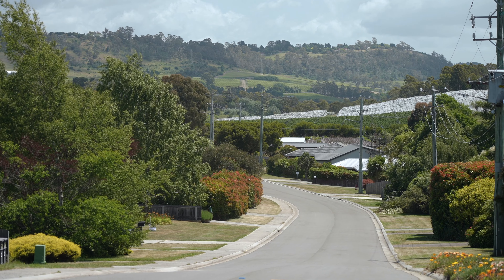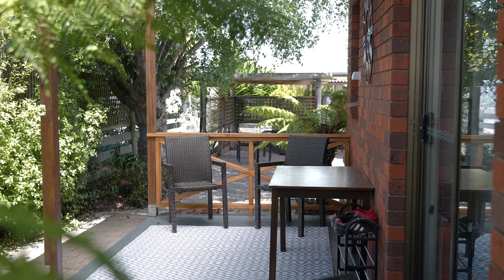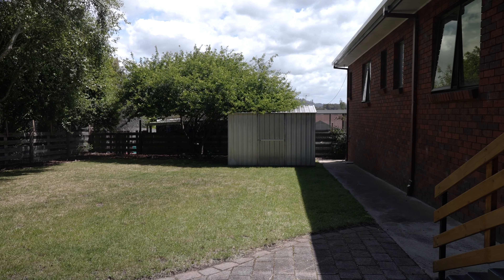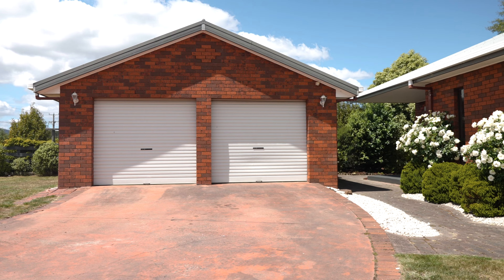Positioned in a quiet cul-de-sac, this brick and tile family home would be the most ideal property to move in or rent out. Renovated over time, you'll appreciate the large off-street parking allocation as well as double garage and workshop providing plenty of space.